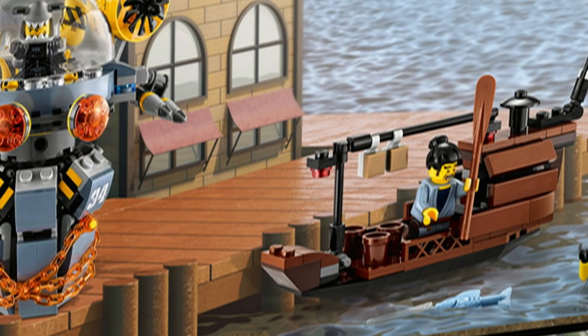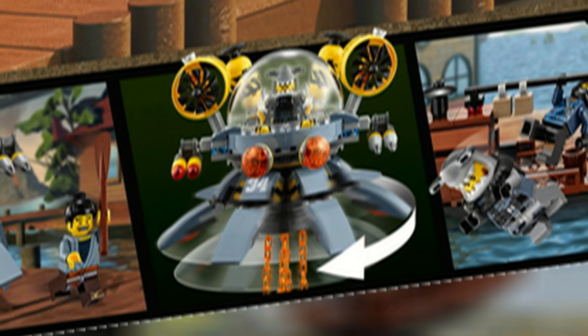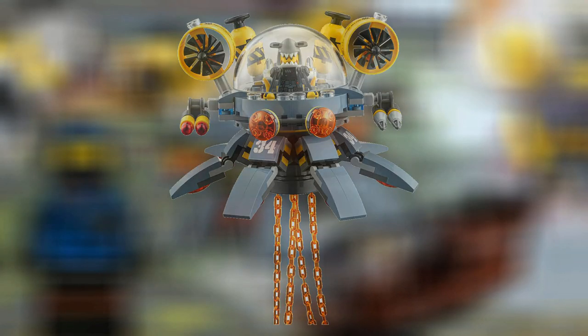The set also comes with a boat that belongs to Takuma, however this boat does not float. The sub itself has rotating legs, swinging tentacles, and flick fire missiles.